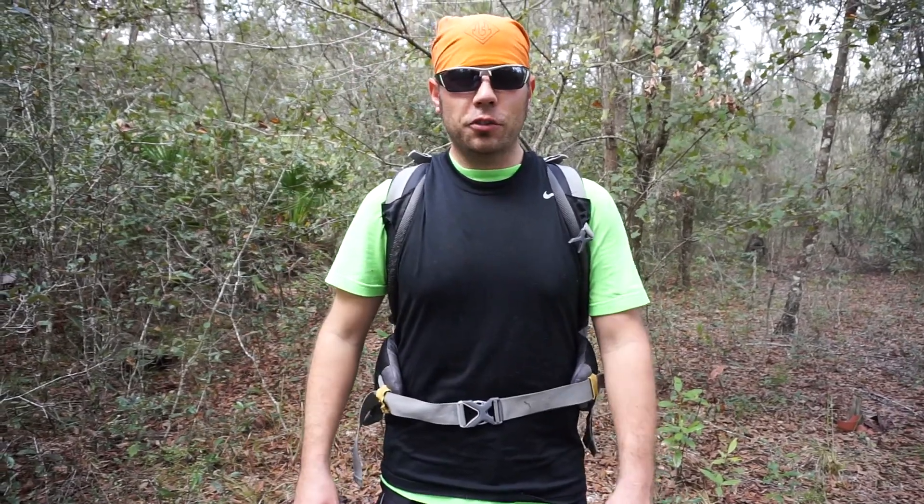Hey, this is Florida Trailblazer, out here exploring in the Gauthier State Forest. Off one of the trails here, back in the woods, I found a couple pieces of history. Let's go take a look.